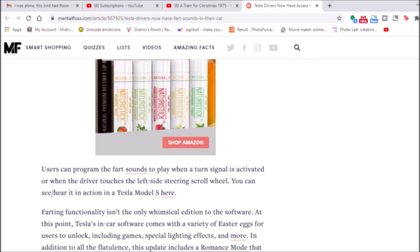Farting functionality. Okay, I'm going to replace 'rubber baby buggy bumpers' with 'farting functionality' as my way to warm up for narration. I'm going to start saying farting functionality.